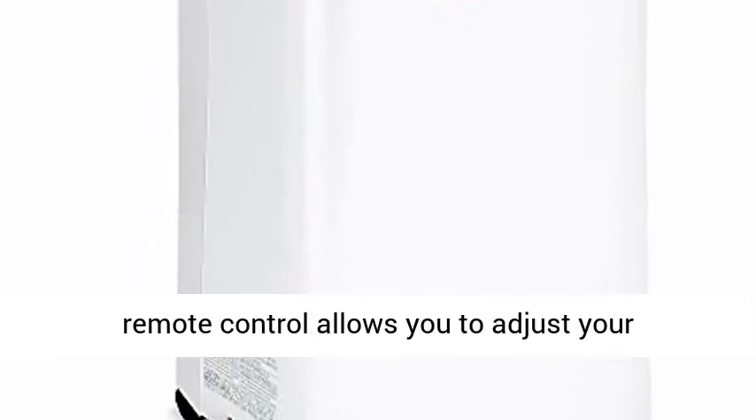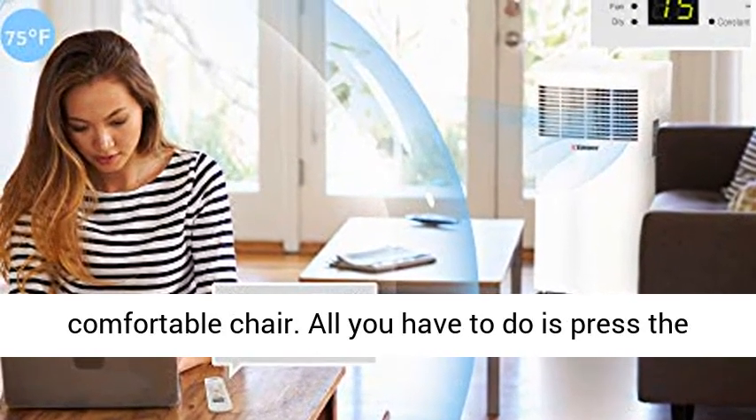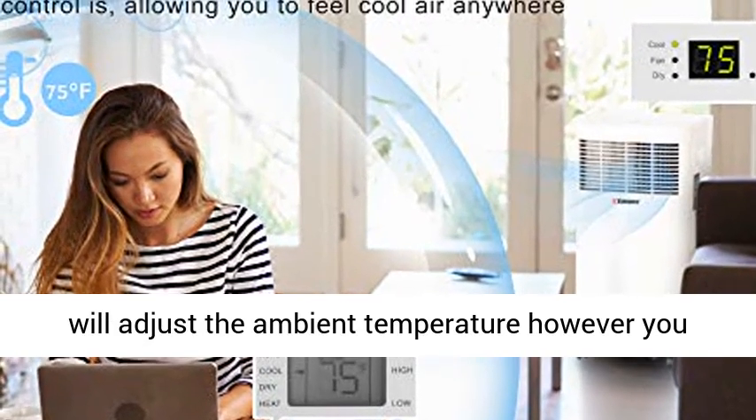Follow Me iSense Feature: the remote control allows you to adjust your thermostat without getting up from your comfortable chair. All you have to do is press the iSense button, and the stand-up air conditioner will adjust the ambient temperature however you choose.